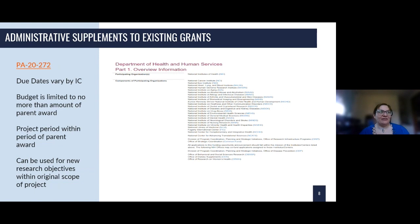This is an administrative supplement to existing grants program announcement. You can see the participating organizations — so if you had a qualifying award like an NIH R01 under one of the participating organizations such as the National Cancer Institute or National Institute on Aging, and you wanted to apply for an administrative supplement, you could submit under this program announcement.